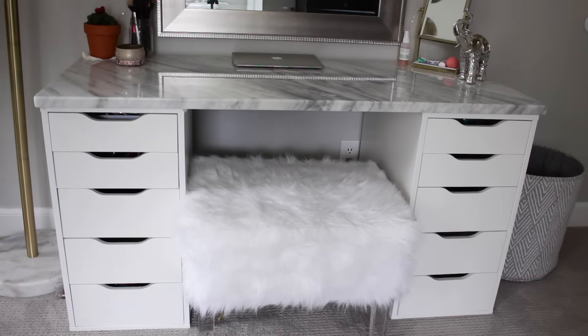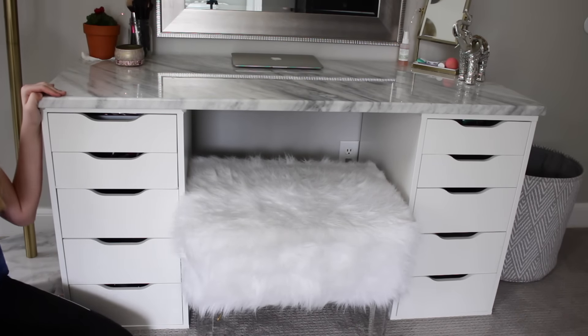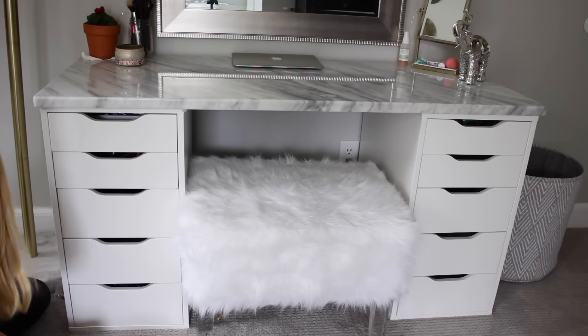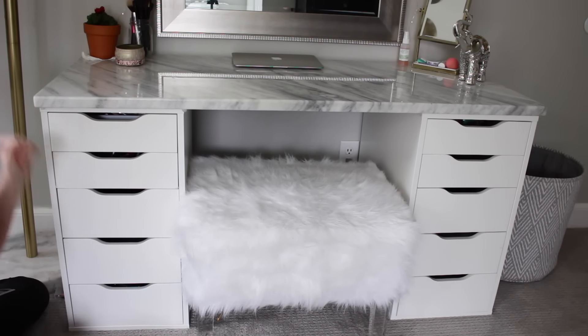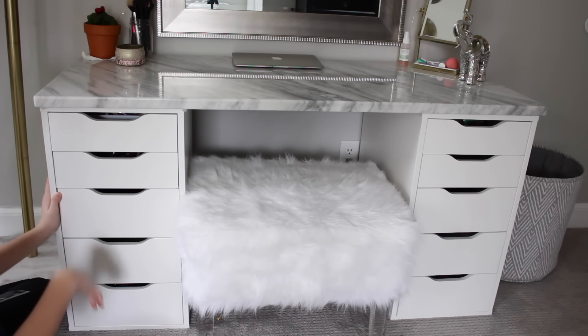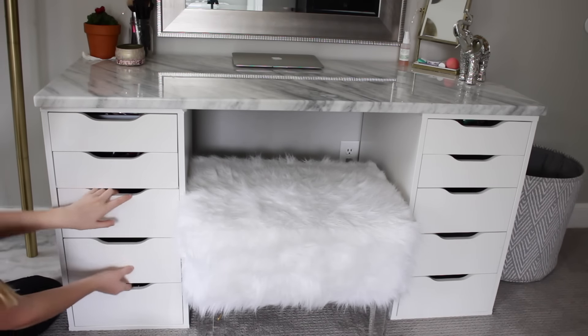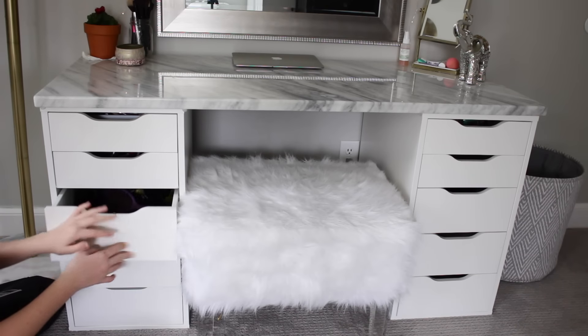Now we're going to move on to the big things. You guys are probably wondering where or how I made my vanity. I looked everywhere for vanities dedicated to holding my makeup so I didn't have to have my makeup on top or anywhere else, so I bought two separate Alex 5 drawers. These are the Alex 5 drawers from IKEA — I believe they're about $89 each. They have two small drawers and then three big wider drawers.